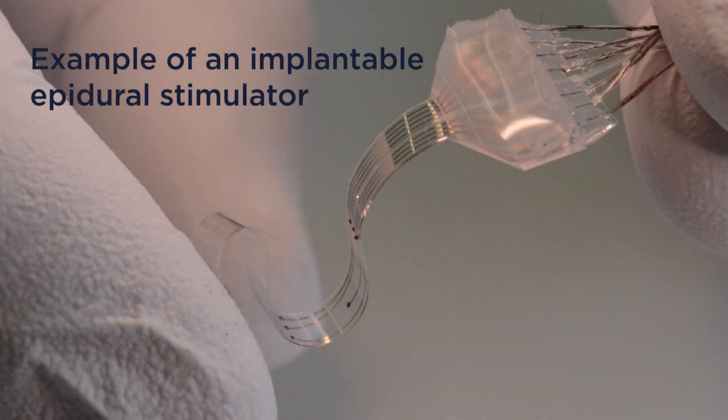Electrical stimulation of the spine — one technique is we take electrodes and surgically implant them on top of the spinal cord, on top of what we call the epidural region, so that we can excite it and make it more responsive to sensory information.